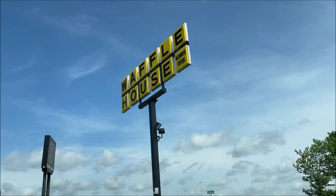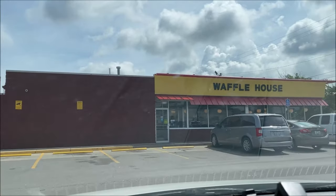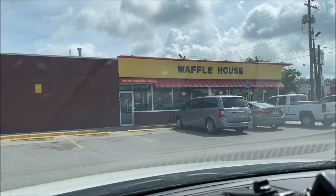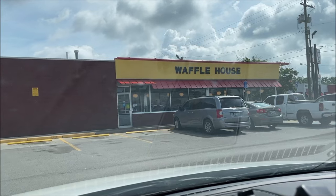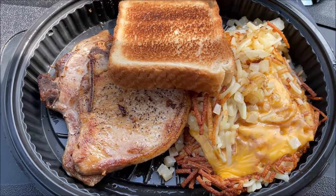Hey guys, welcome to another lunchtime review. Today I'm going to Waffle House. I have not been to a Waffle House in literally 30 years, so that's where I'm going today. I'm going to try it out just to see what they have, and I'll be back.